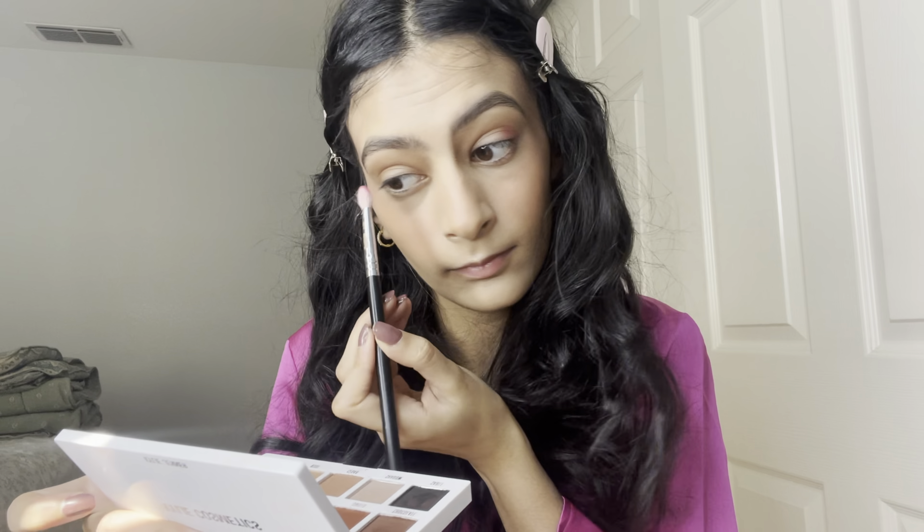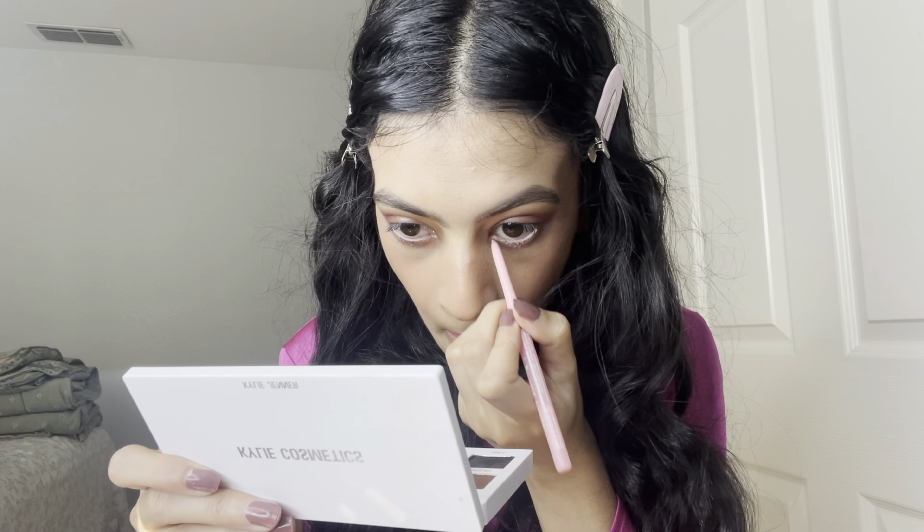I'm just tapping concealer on my forehead. I'm using a Bare With Me Concealer — my favorite, as you guys know. For bronzer I'm going to use this, and then for powder I'm going to use Laura Mercier.